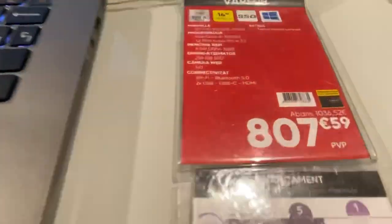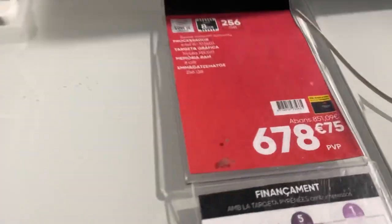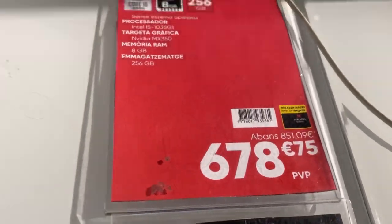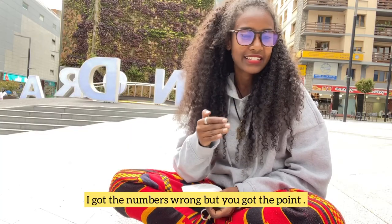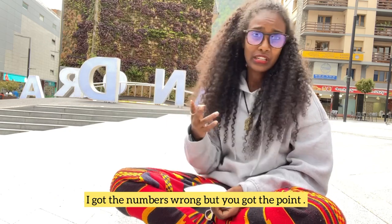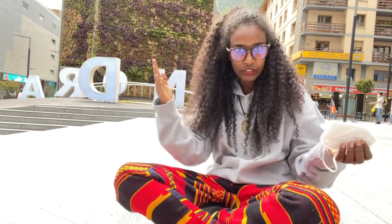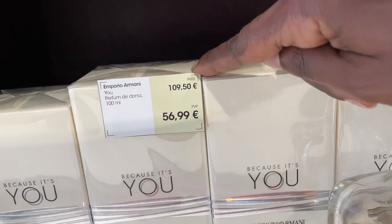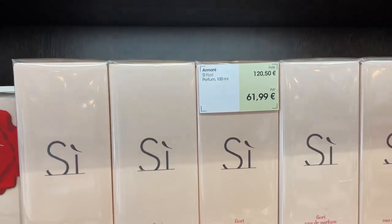Some things that cost around a thousand euros elsewhere — like a computer we saw that cost 846 euros — was around 600-something here, so a 200 euro difference. That's pretty good; you can buy something else with 200 euros. I also forgot to add that perfume is cheap here too. The prices are about half what they are elsewhere — it's amazing.